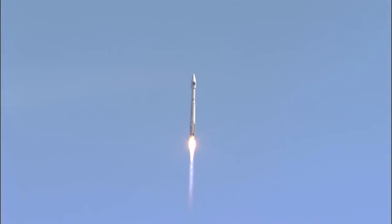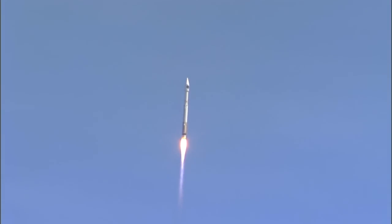Pump speeds, injector pressures look good. Pump speeds, injector pressures look good. RD-180 continues to perform well.